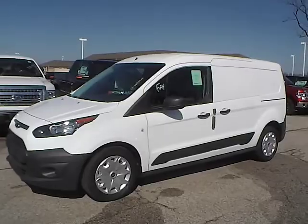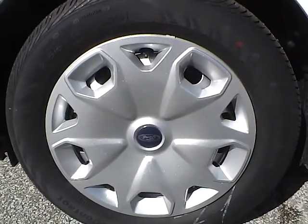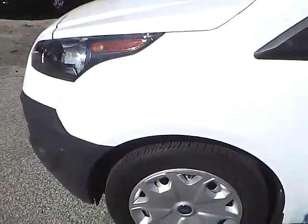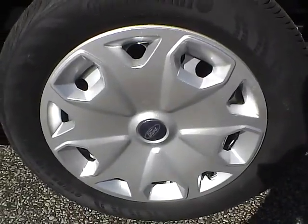Let's take a look at the exterior of the vehicle. Up front we have Continental tires on 16-inch wheels. As you can see there is no curb rash or scratches, no dents or dings along the side of the vehicle, and no curb rash or scratches on the rear wheel.